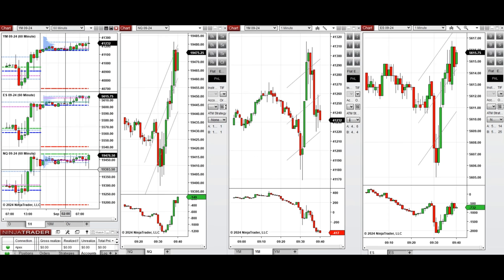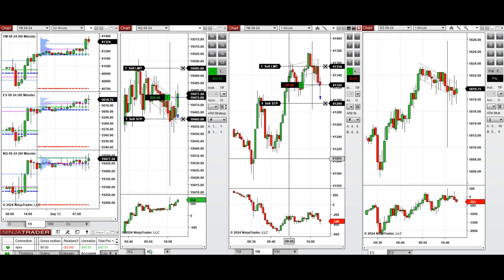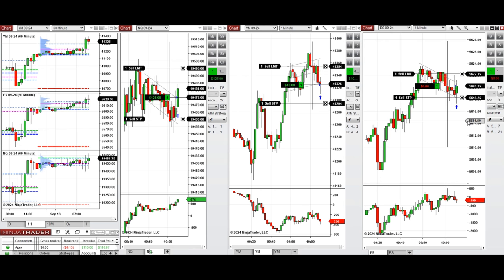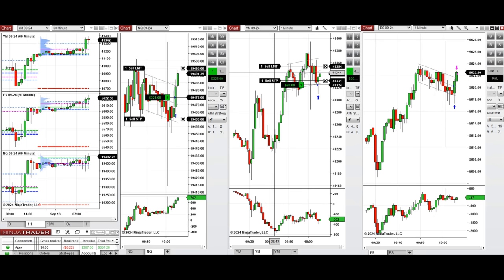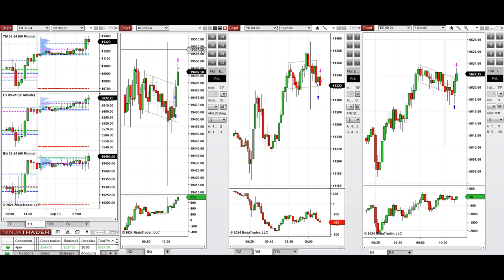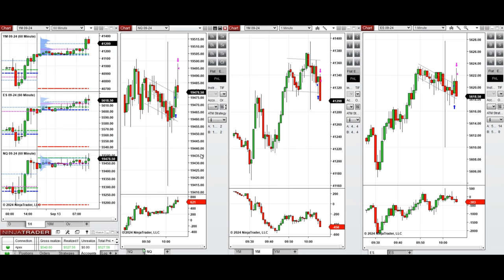We're back. We waited for the consumer sentiment news to pass at 10 o'clock, and now at 10:10 we see that the buyers came back. This wave of uptrend was taken — we set up Setup C here. We also entered a long position on Dow Jones and S&P 500, which was closed with profit. We're waiting for the next pullback. This is the area of the previous day high.